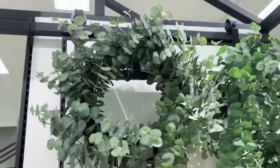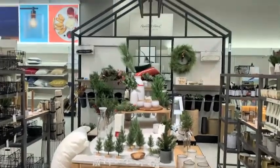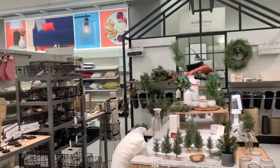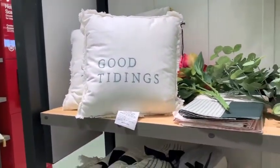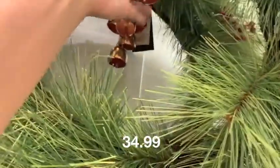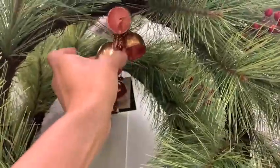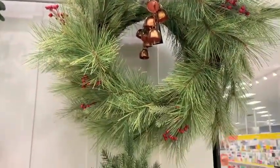They also had a bunch of wreaths. These are their standard ones but they did have a few out for the holidays that were just beautiful. This year I'm going to try to do a minimalistic decor, sort of. So I am looking to see what's out there that I can add to my current decor, and some of my current decor I will be giving away because I am trying to declutter and organize all the spaces in my home.